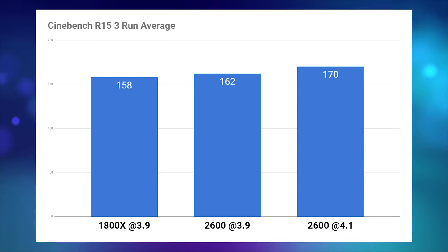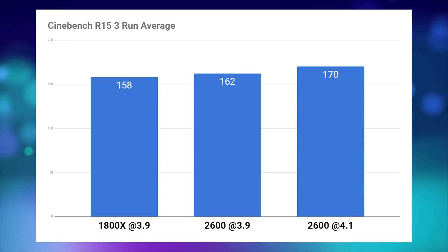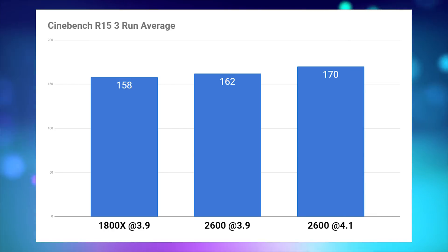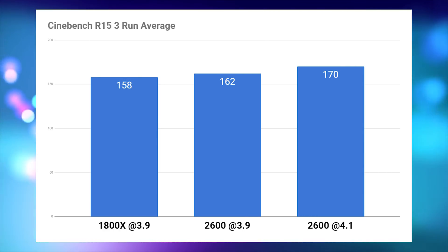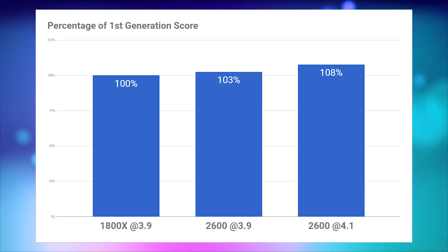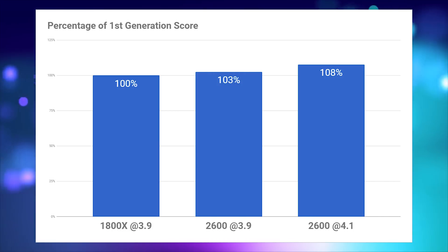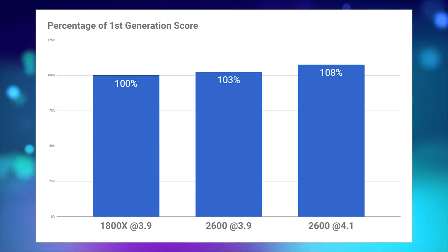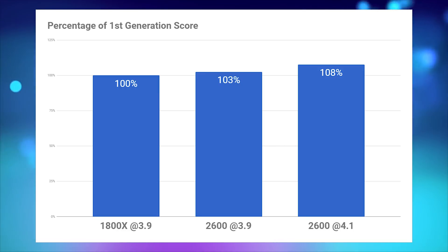Let's look at the results. I'm using the average of three single-threaded runs in Cinebench R15. Starting with the 1800X at 3.9 GHz, the raw score is 158, compared to 162 with the 2600 at 3.9 GHz. At 4.1 GHz, the 2600 jumps up to 170. Using the 1800X as the baseline, the 2600 scores 103% at 3.9 GHz and 108% at 4.1 GHz — about an 8% jump in single-threaded performance.